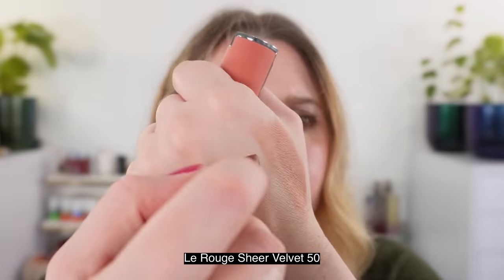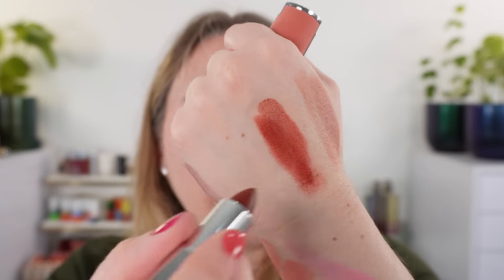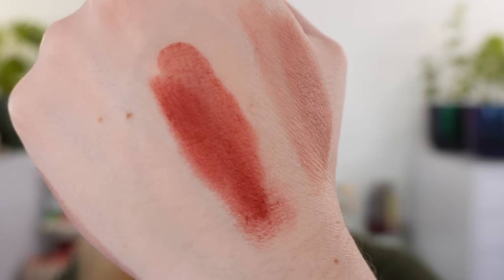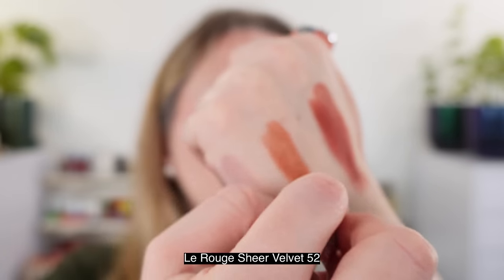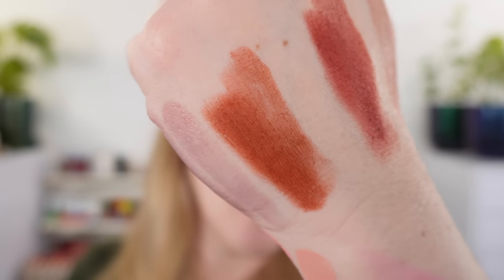These are all refillable. The colors don't seem to have names — there are no names on the packaging or outer box. Shade 52 is more of a terracotta brown shade, with some brown in there — a quintessential fall color. Let's take a look at the lip swatches.